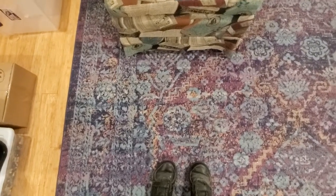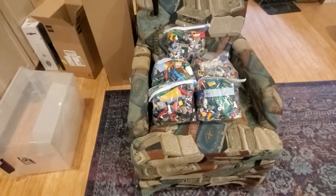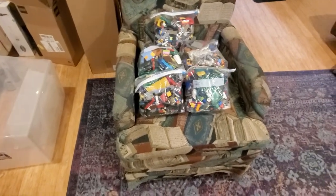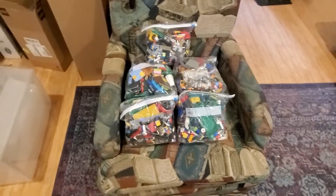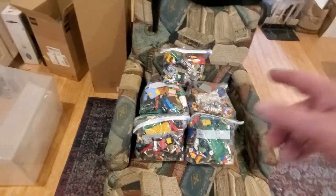Hello. So today we have another Goodwill purchase and that's this stuff right here. I was interested because I walked in and they normally have this stuff behind their area where you have to ask to look at it, and when I went in there were only four bags, not the fifth.